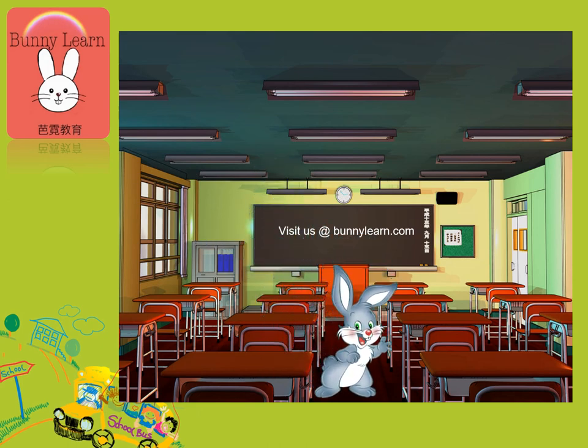Make sure to check out our YouTube channel for more free lessons like these. Or you can visit us at bunnylearn.com to book a one-on-one class. We have native speakers as teachers, fun lesson plans, and reasonable prices. Thanks again for watching. See you next time.